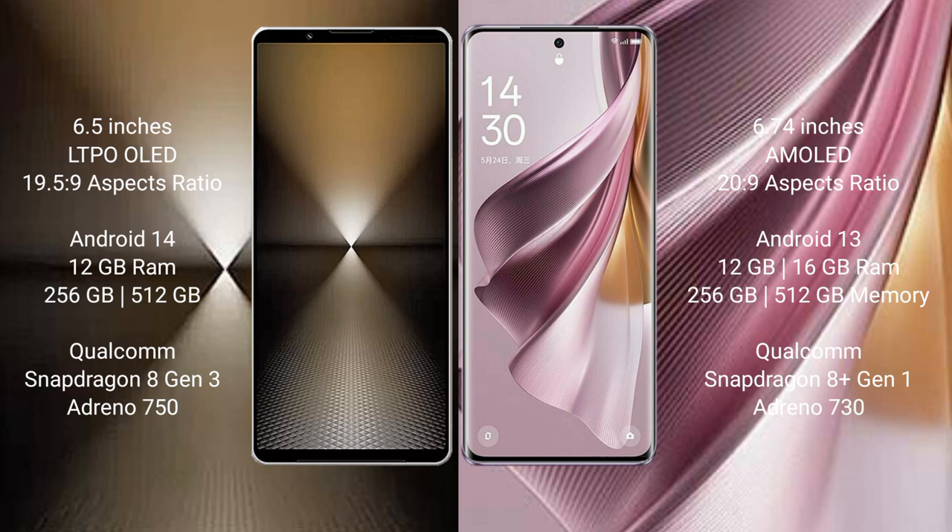The Sony Xperia 1 Mark 6 runs on the Android 14 operating system, while the Oppo Reno 10 Pro Plus runs on Android 13. The Sony Xperia 1 Mark 6 comes with 12GB RAM and 512GB or 1TB internal storage.